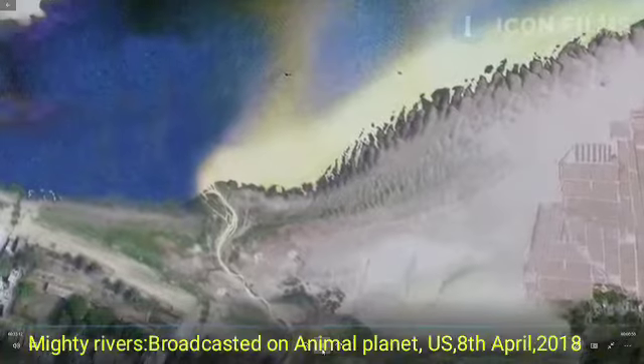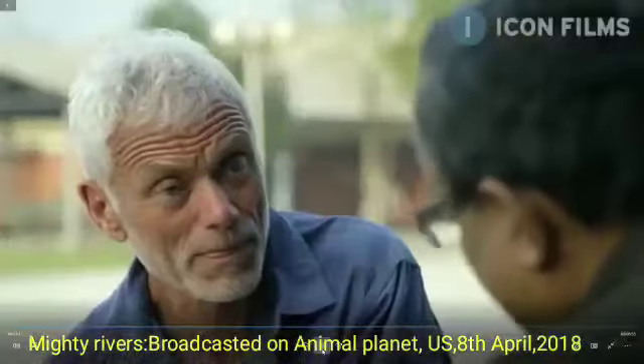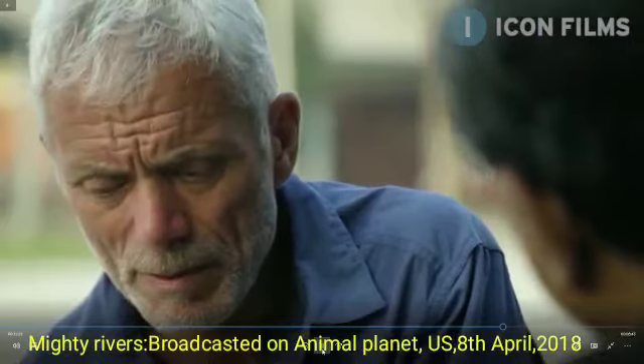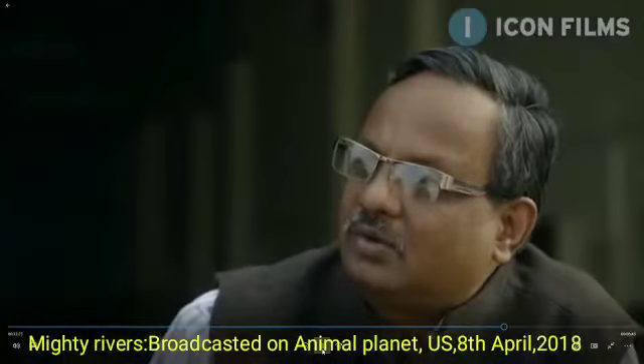Water pollution normally disappears from view in a very short distance — it's out of mind. But tracking pollution to its source, that's the critical point. With this technology we have visual evidence, and that kind of evidence is very hard to deny by anyone.